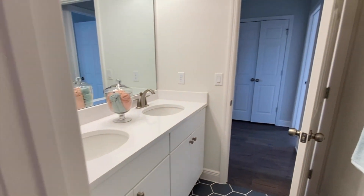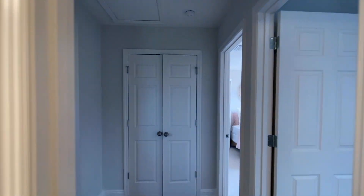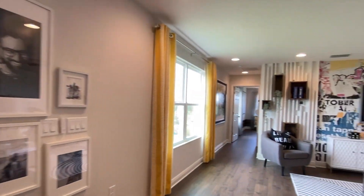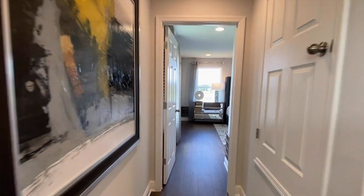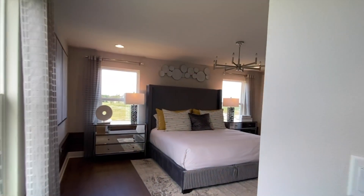There are currently three quick move-ins in different floor plans: a four-bedroom priced at $539,990, a five-bedroom priced at $622,990, and a four-bedroom with a bonus room priced at $483,990. If those interest you, please let me know.